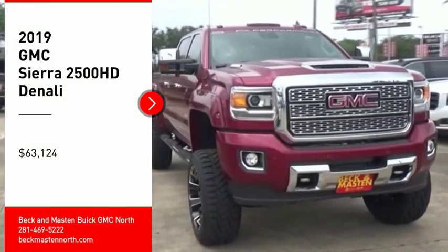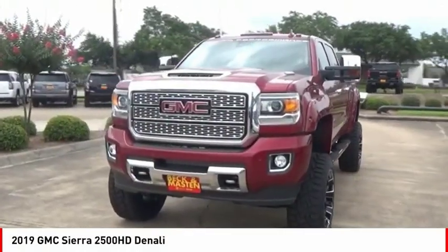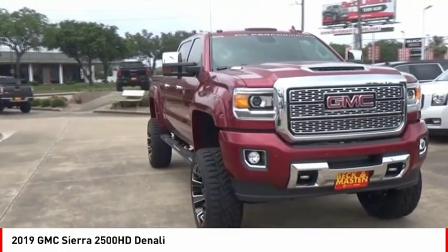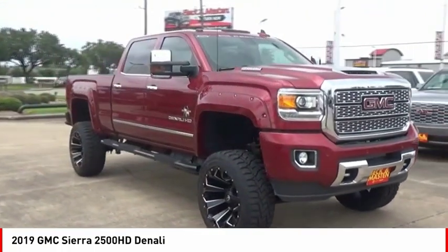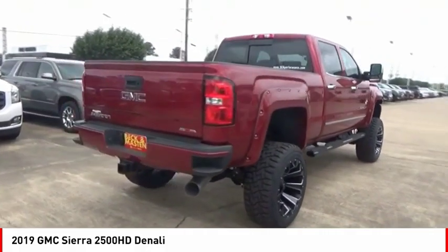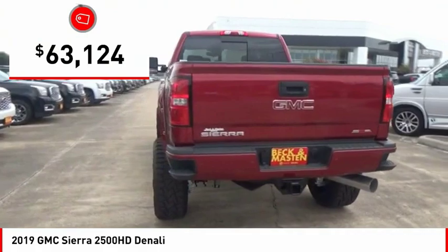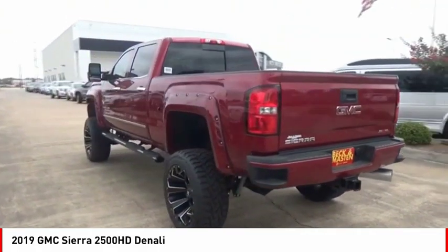Looking for the right vehicle? Check out the 2019 Sierra 2500 HD. The GMC Sierra 2500 HD has all your workhorse basics covered, and is priced below $65,000. Here are some of this vehicle's great options.